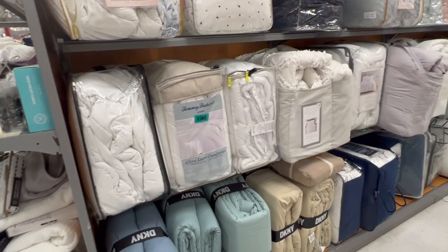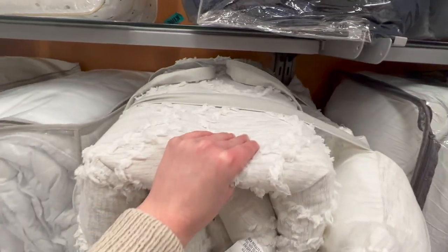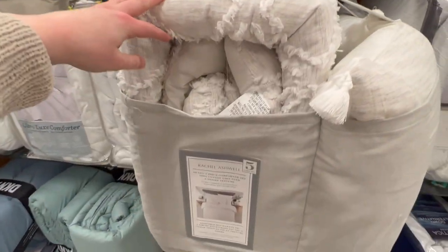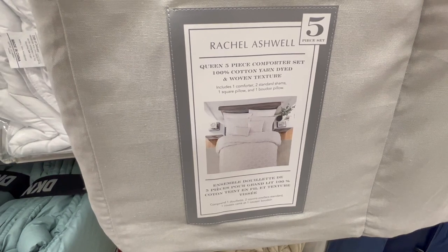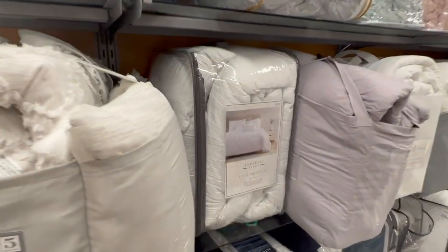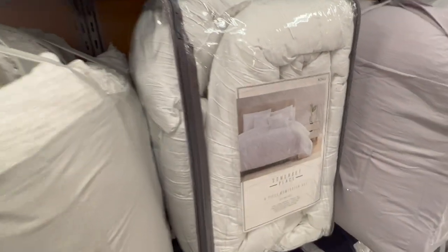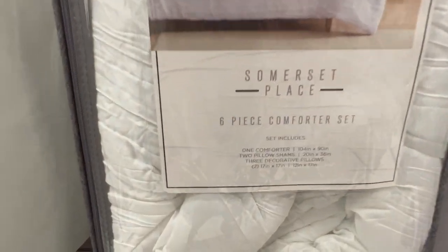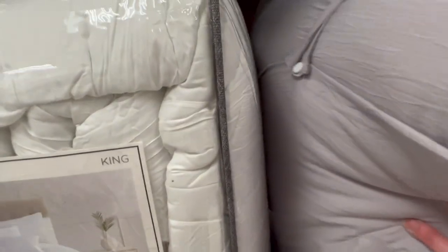I don't need a new comforter, but I wanted to go ahead and take a look at what they have here to show you all. I really like this one — I think the texture on that is really cute. It's a queen five-piece comforter set — comes with a comforter, two pillow shams, and two throw pillows, and that is $79.99. I also like this one if you're looking for something that's just like a plain solid white. It does have some texture along the comforter, and that is a six-piece set that comes with an extra throw pillow compared to the first set.